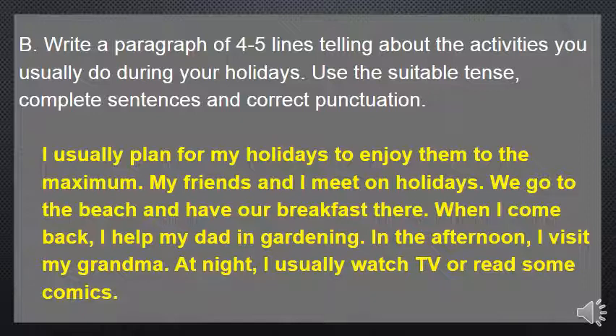My friends and I meet on holidays — 'meet' because 'my friends and I' is a plural subject. We go to the beach and have our breakfast there. When I come back, I help my dad with gardening. In the afternoon I visit my grandma. At night I usually watch TV or read some comics. As you can see, I used the present simple tense, complete sentences, and correct punctuation.